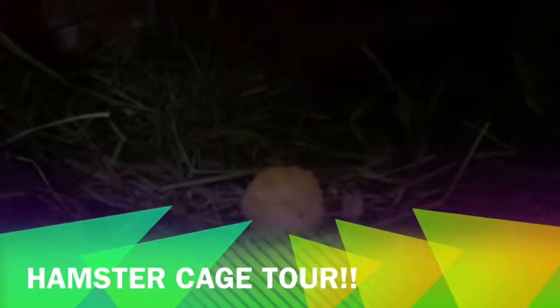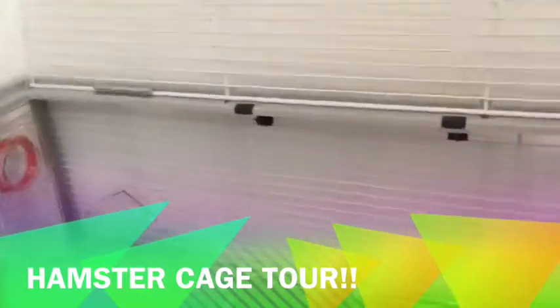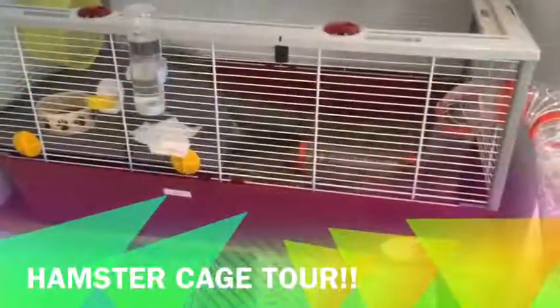There's loads of hay under here, and there's a little muffin that I gave him. This cage is really useful — it's big and they have a lot of space. Mine is a Russian dwarf hamster and she's called Barry. She's sleeping right now, so thank you for watching and see you in the next video.